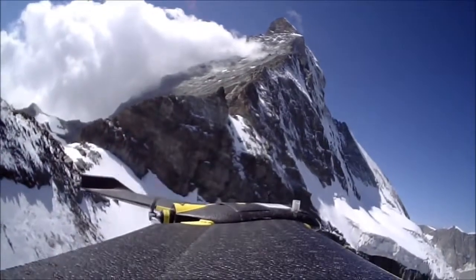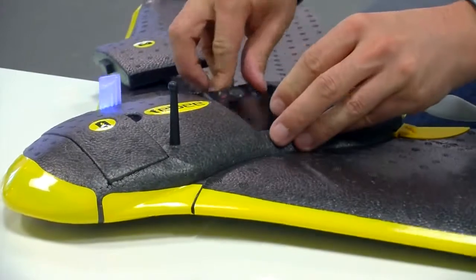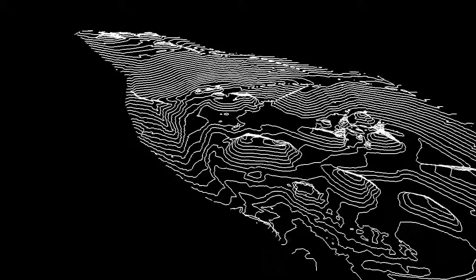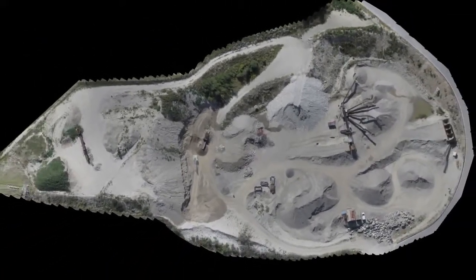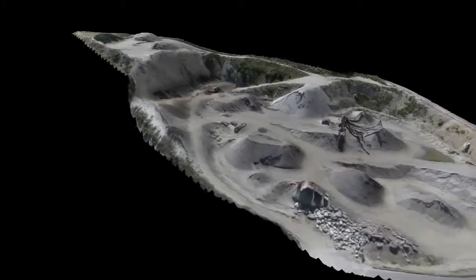SenseFly is an EPFL spin-off that develops and markets small drones like this one that weigh typically less than one kilogram. They are inherently safe and can fly completely autonomously — they have an autopilot and are equipped with a small camera that can take pictures. After the flight, we can reconstruct maps using software developed by Pix4D, another EPFL spin-off. We're speaking about an accuracy of 10 centimeters, so you can do many things like measuring volumes in mining or in quarries.